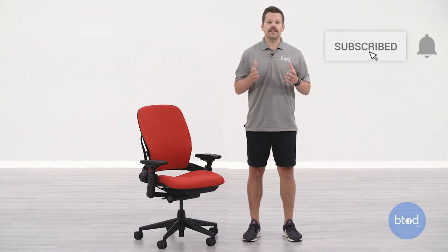If you liked this video, please hit that like button, don't forget to subscribe, and hit the notification bell so you don't miss out on any of our future content on Steelcase products. Thanks a lot for watching.